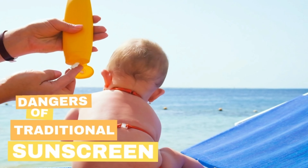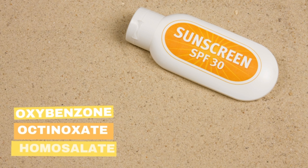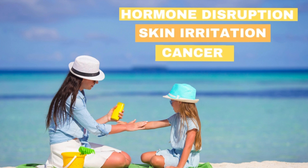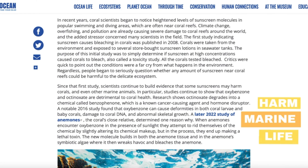Let's start out by going over some of the dangers of traditional sunscreen. Chemical sunscreens often contain harmful ingredients like oxybenzone and others, which can penetrate the skin and enter into the bloodstream. These chemicals have been linked to health concerns like hormone disruption, skin irritation, and even cancer. A recent study found that these chemicals can also harm marine life, which is why Hawaii has banned the sale of chemical sunscreens. So if you're using traditional sunscreen, you may be exposing yourself and the environment to unnecessary risks.